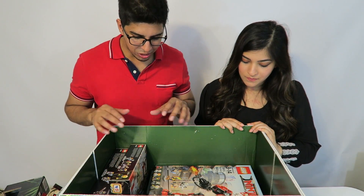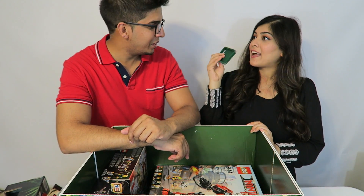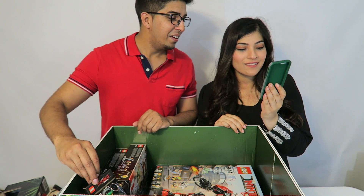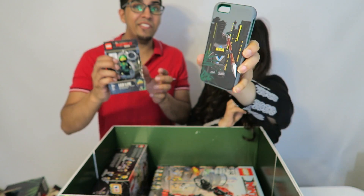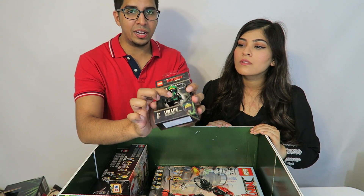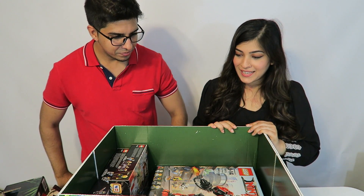Looking deeper into the box, there's a phone case — pretty cool that they sent that, though it probably won't fit my phone. Then there's an LED light keychain with a Lego character; if you press the button on his chest, the light turns on. Very nice.